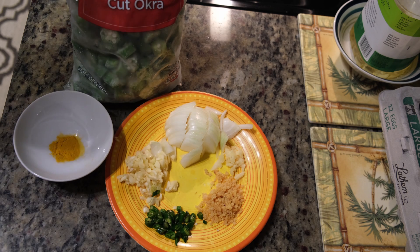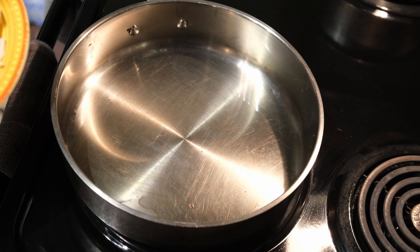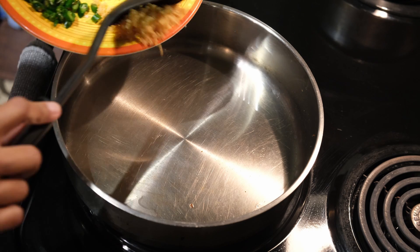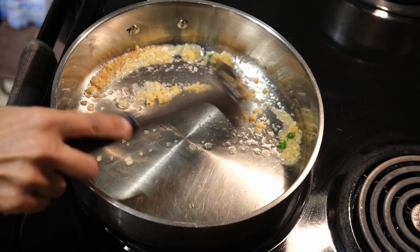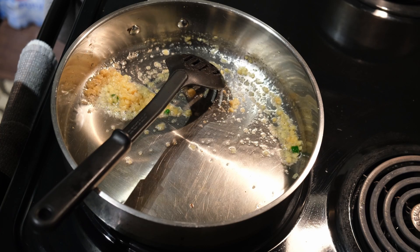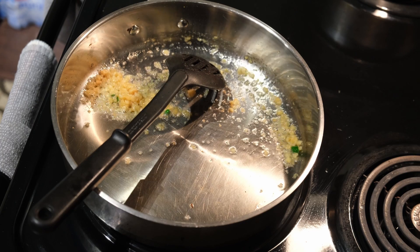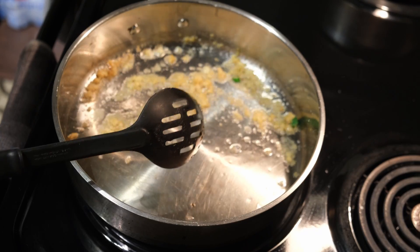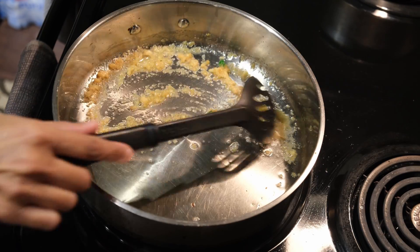I've had this pan heating up for a little bit and I've added about a tablespoon of oil. The first thing I do is sauté the dried shrimp until it turns golden brown.